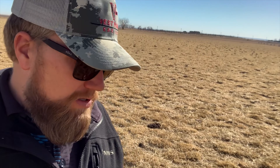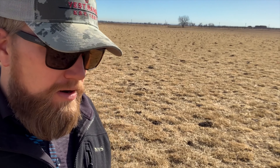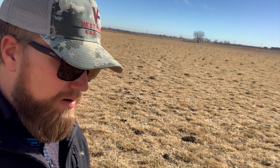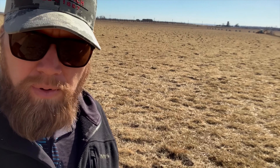This guy is a cow-calf operator here north of Longmont. Eight years ago he came in and seeded some brome and orchard grass, which is what this is, and he's still got a pretty good stand of it.